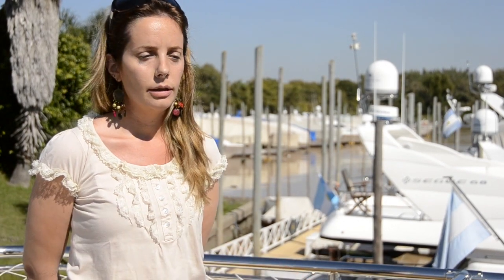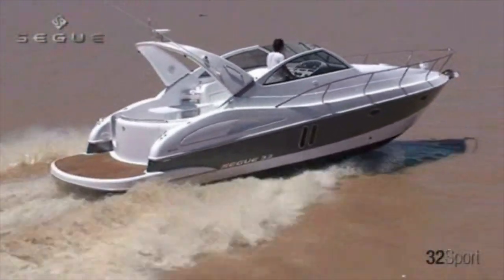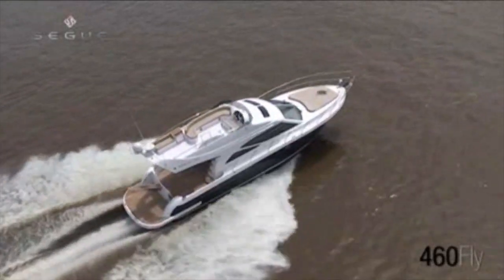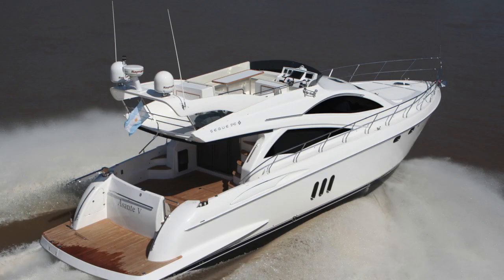At SEGA Yachts we build a wide range of models from 32 to 94 feet. Our product line includes the SEGA 32, SEGA 45 hardtop, the 46 footer, the SEGA 55, the 72, and the 78 footer and the SEGA 94, which we are standing aboard.